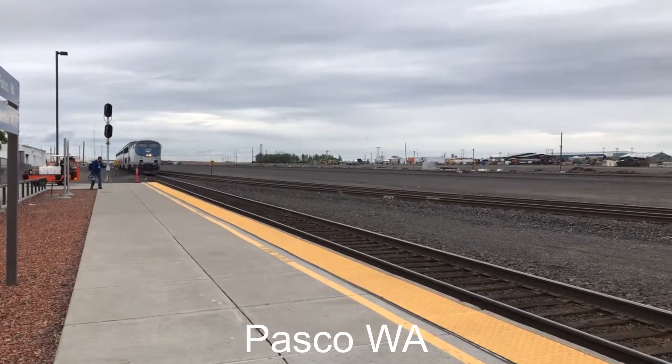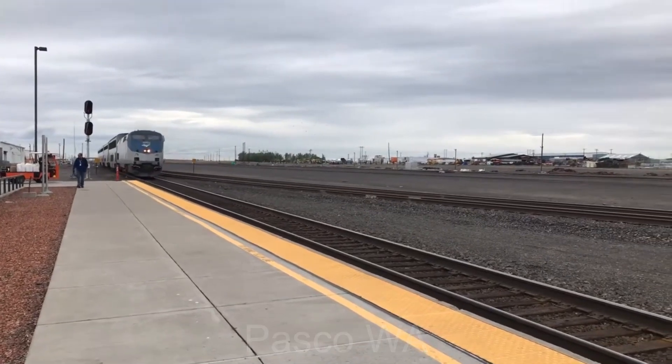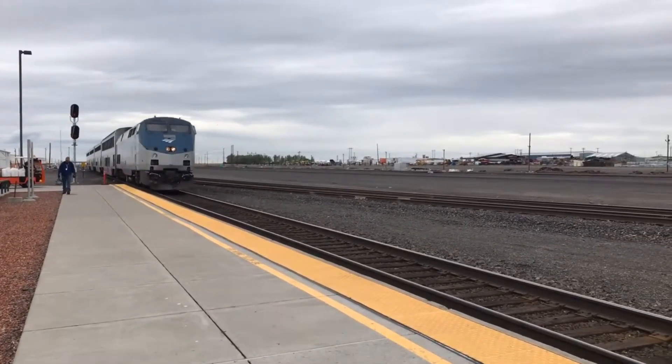This morning, Pasco, Washington is at the station. The train is coming into the station.